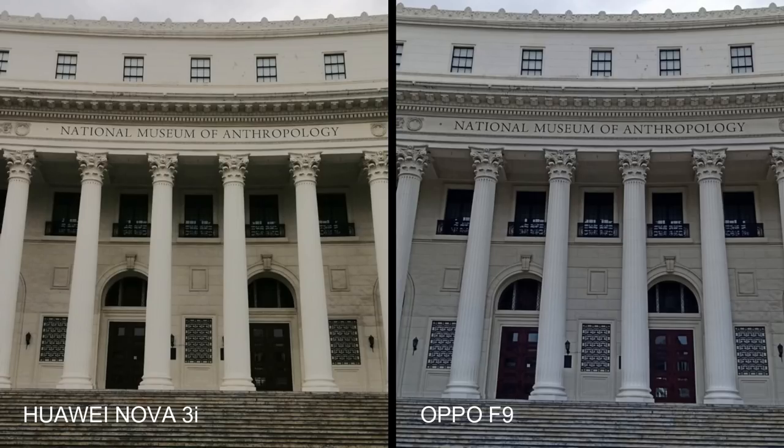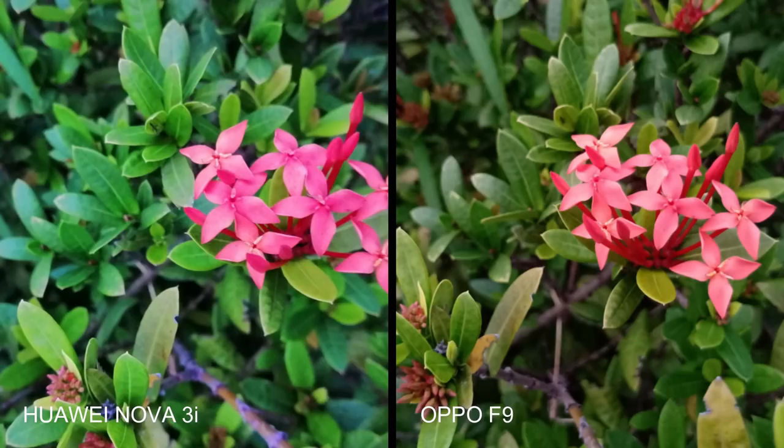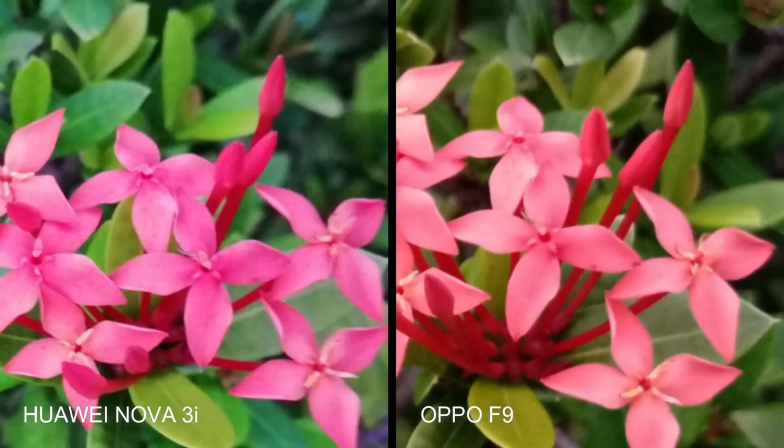In these photos of the facade of the National Museum of Anthropology, we can clearly see the Nova 3i photo looks a bit warmer and its shadows and highlights are more prominent. Zooming in however, we can see that the Oppo F9 shot has more crisp details and has better dynamic range. In these macro shots of flowers and leaves, interestingly enough, the Oppo F9 delivered the warmer photo while the Nova 3i shot looks cooler, leaning more towards blue. I think each phone's AI software chose these tones to highlight the beauty in the flower, but in terms of clarity both images are just about the same.